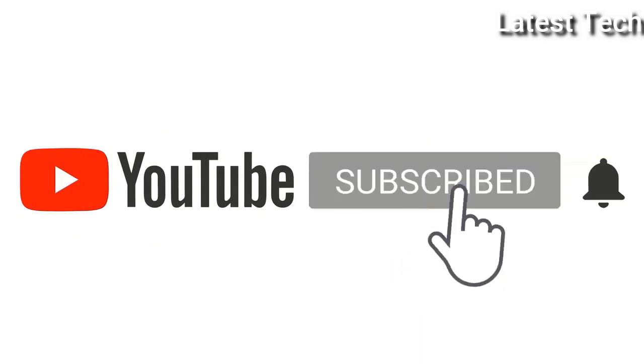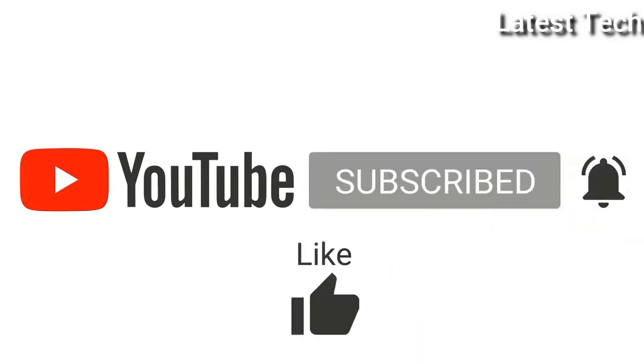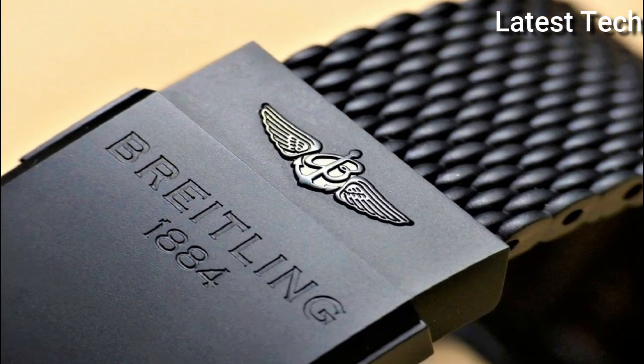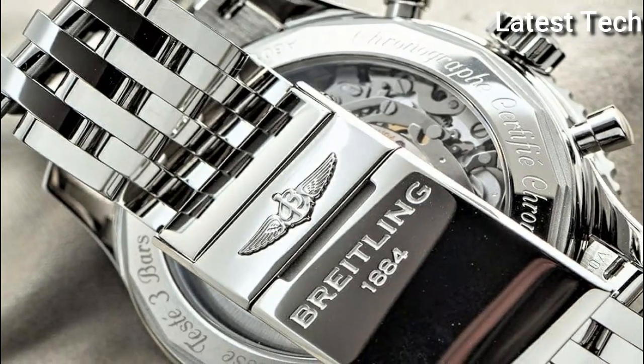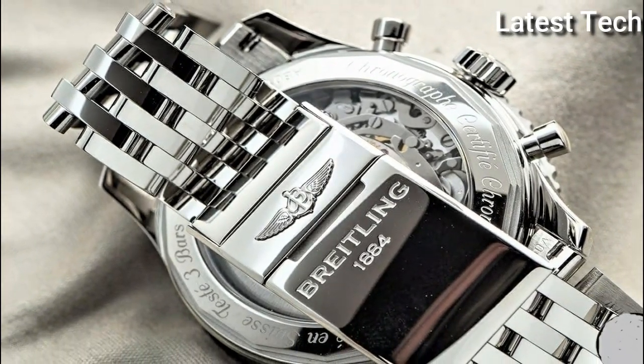Please subscribe to my channel and press the bell icon button — like, comment, and share. Hello everyone, today I am going to show you the top 7 best Breitling watches for men of 2022, based on specifications.